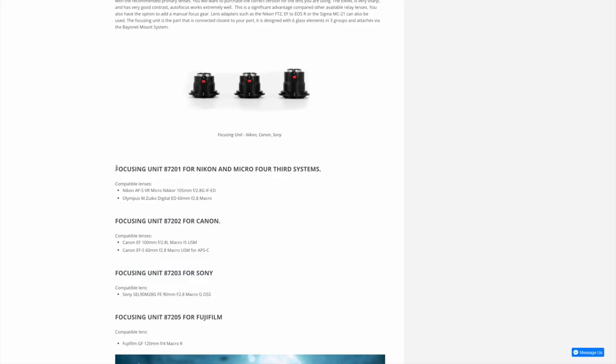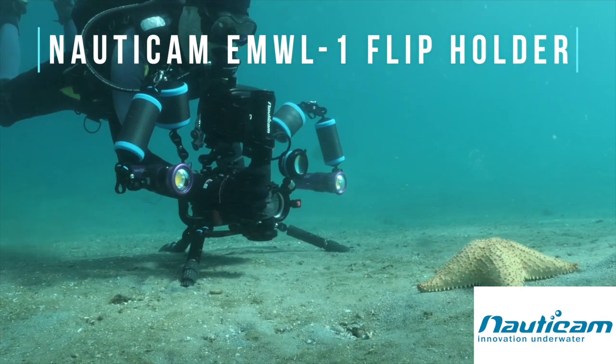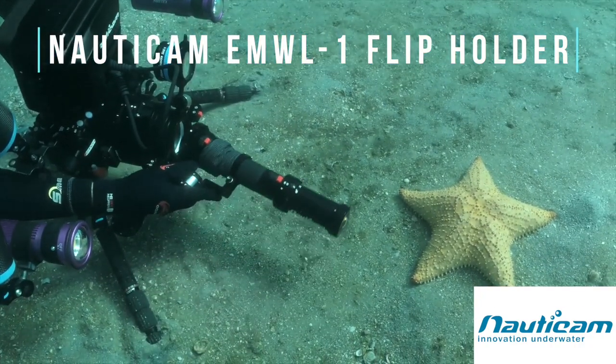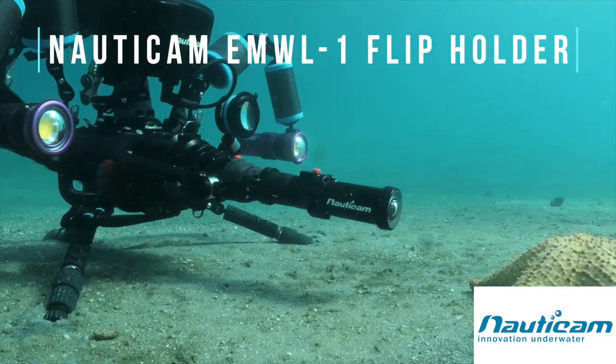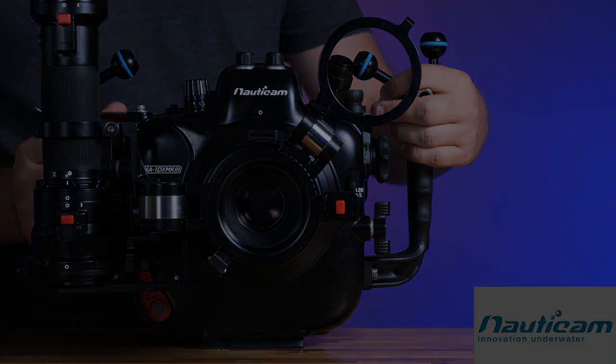The EMWL1 is designed to work with 90, 100, or 105-millimeter macro lenses and can be removed underwater to allow for the use of the original lens on its own or in combination with an SMC1 or SMC2. An optional flip mount is available to make using the EMWL1 even easier.